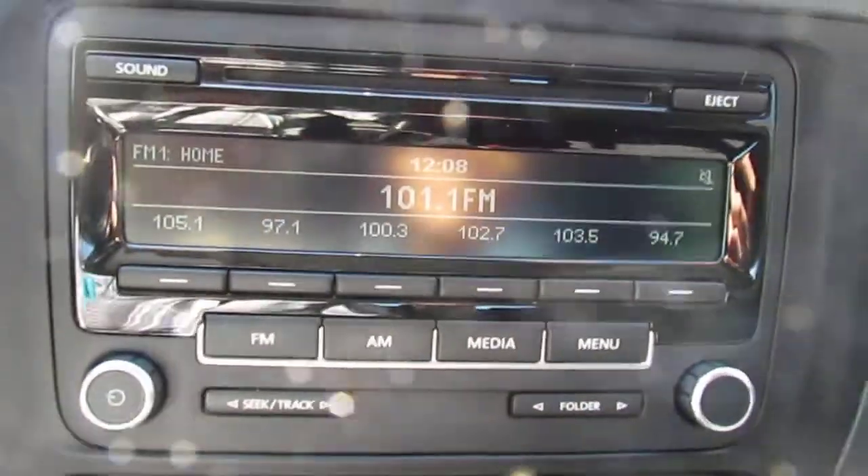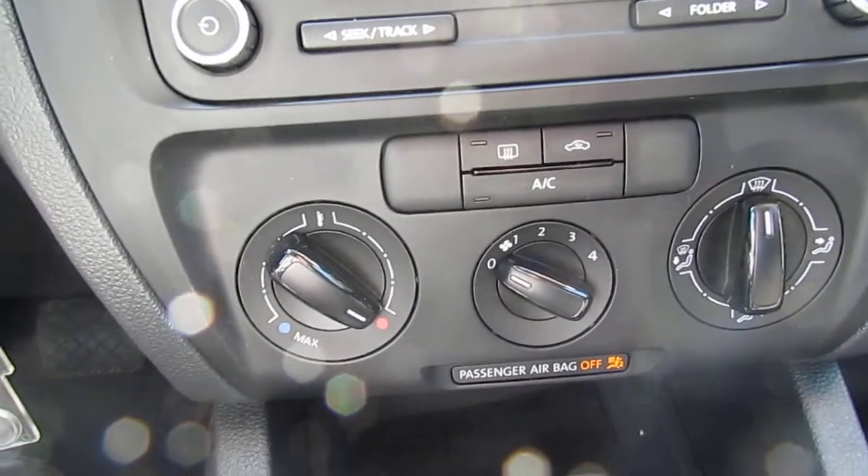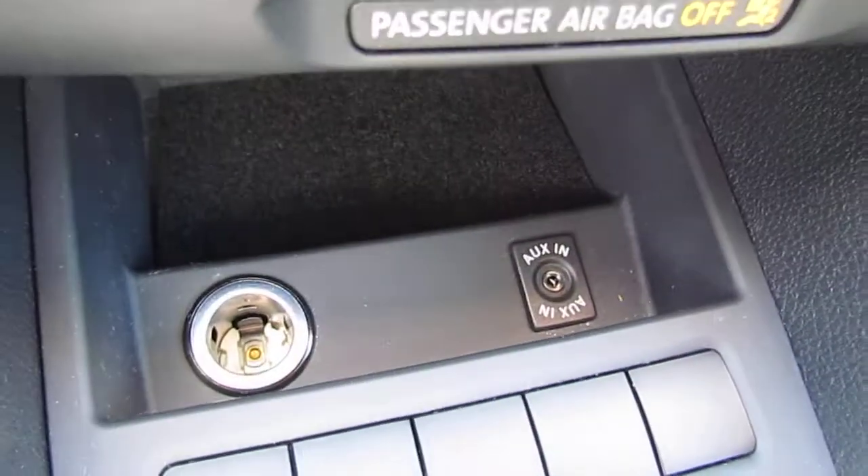You have your AM/FM radio and CD player, as well as your climate controls. Another 12-volt charging outlet and an auxiliary plug. You also have some cup holders and storage space in your center armrest.